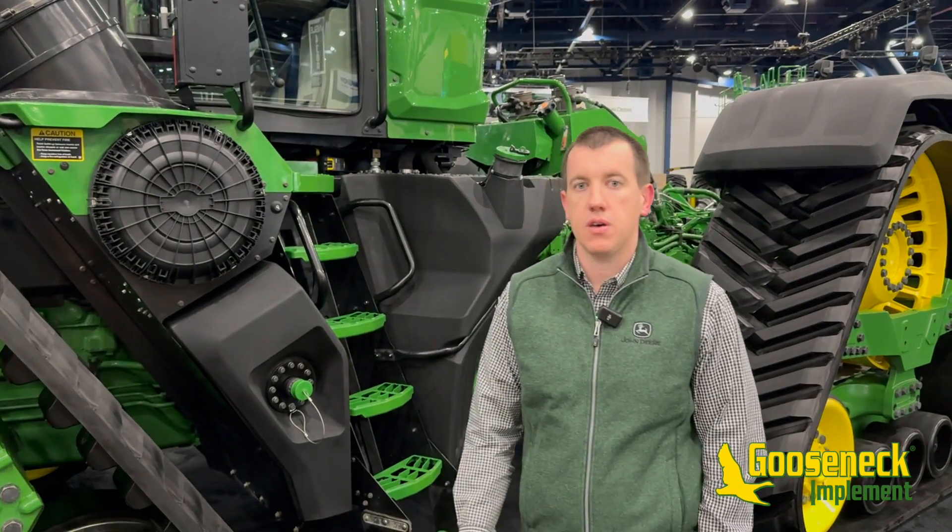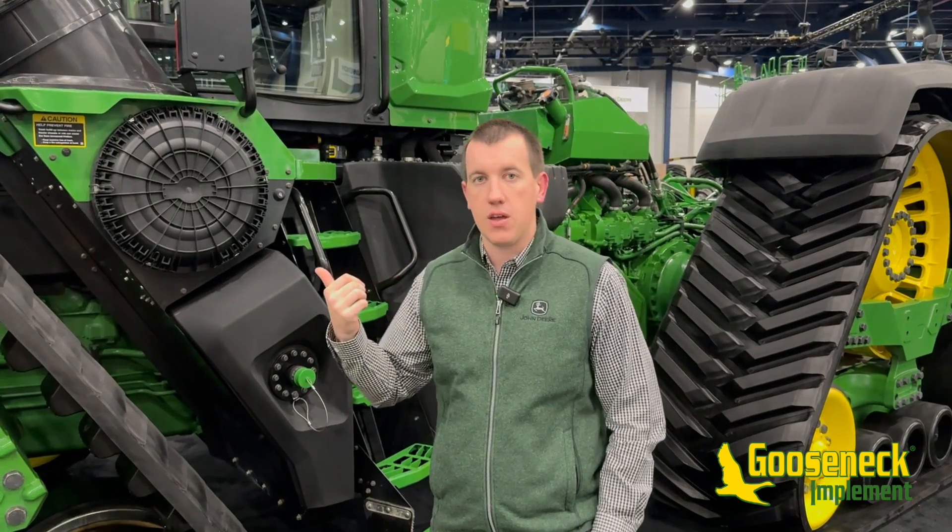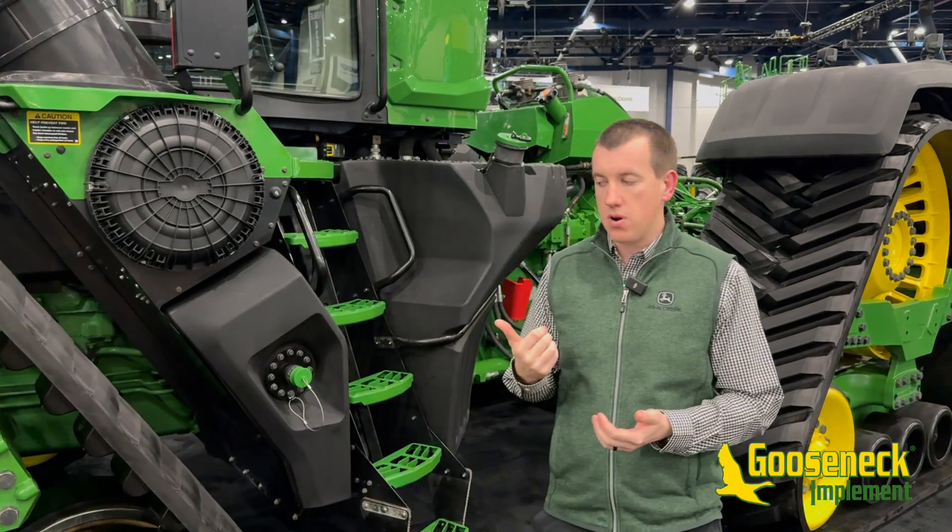Michael Porter with John Deere, go-to-market manager for large tractors and tillage. Behind me we have the new high horsepower 9RX 830.